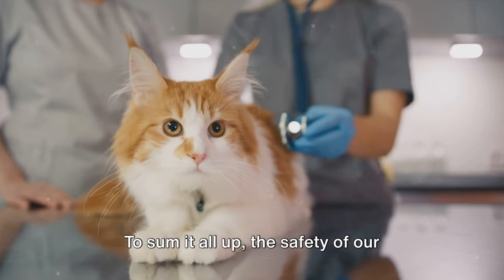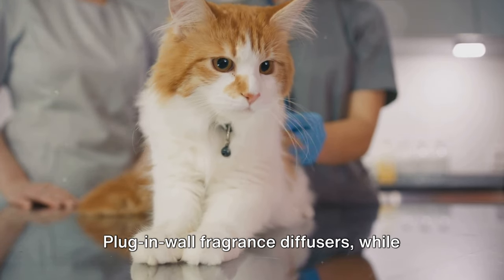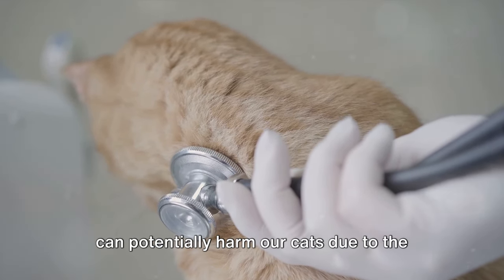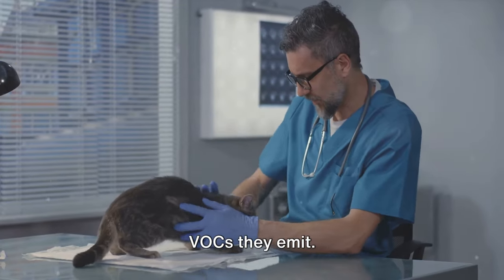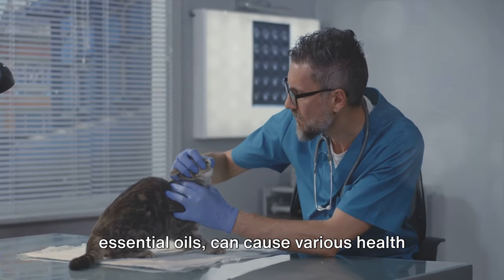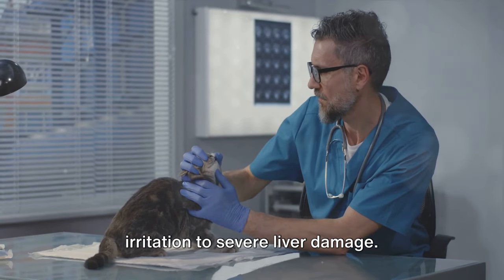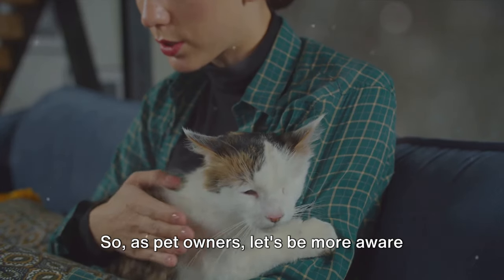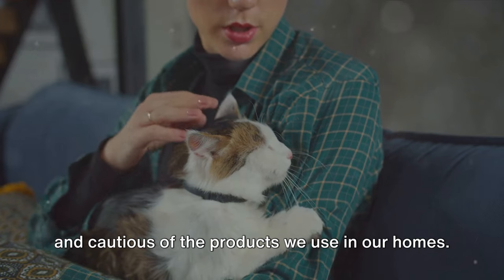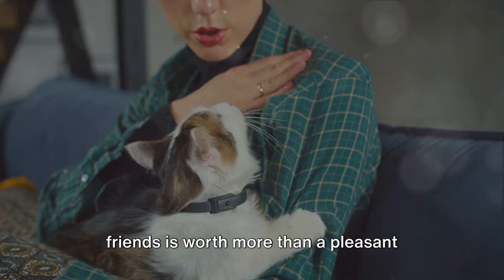To sum it all up, the safety of our beloved pets should always come first. Plug-in wall fragrance diffusers, while they may make our homes smell wonderful, can potentially harm our cats due to the VOCs they emit. These VOCs, specifically phenols and essential oils, can cause various health issues in cats ranging from respiratory irritation to severe liver damage. So as pet owners, let's be more aware and cautious of the products we use in our homes. After all, the wellbeing of our furry friends is worth more than a pleasant scent, isn't it?